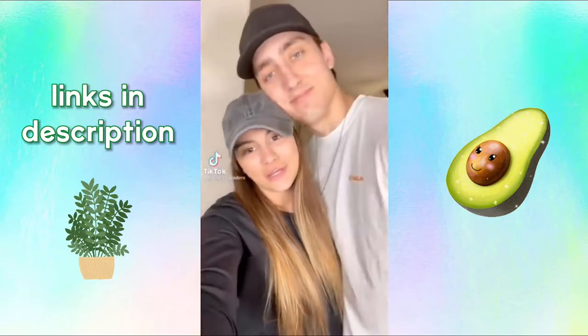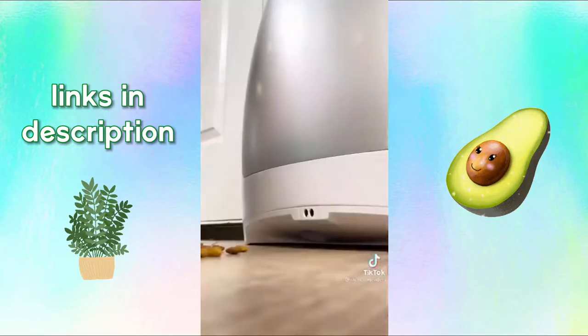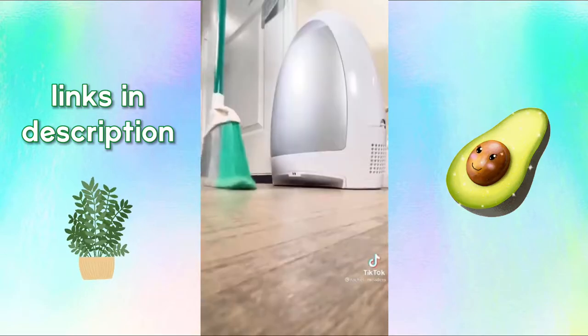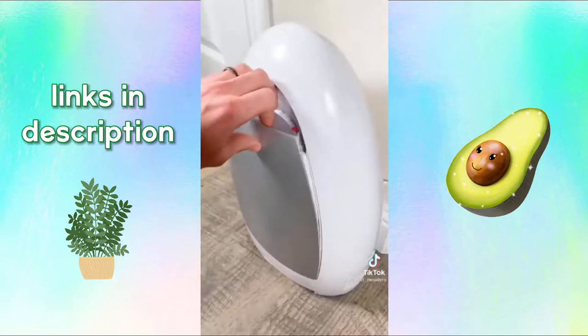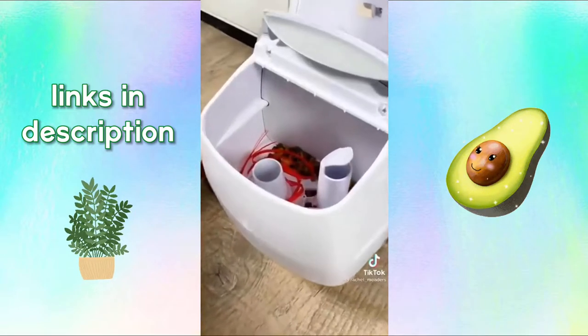Amazon cleaning gadgets you didn't know you needed. This is our touchless vacuum. It has a motion sensor where it automatically detects the broom when sweeping up any dirt, pet hair, crumbs, and more. It has an automatic and manual mode. It's super sleek and has a dual filter where it removes any dirt and dust molecules and returns clean air to your home from the side vent, allowing you to breathe easier.